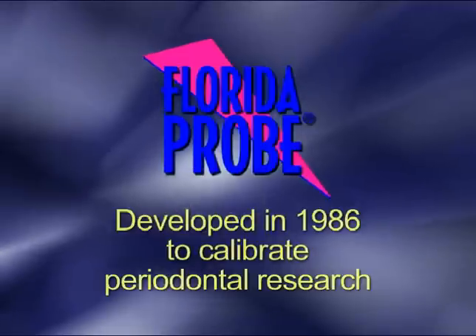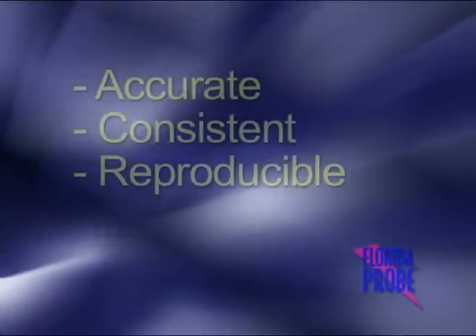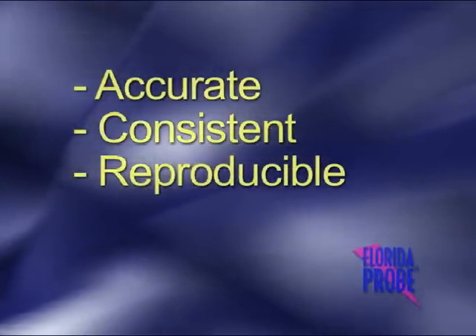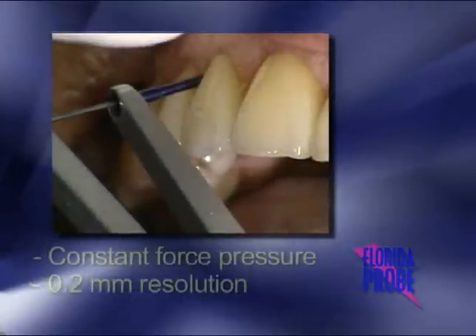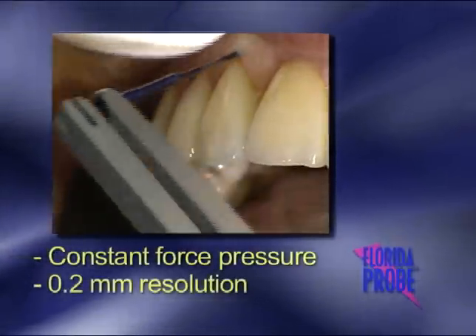The Florida Probe is not a new technology and, in fact, was first developed over 20 years ago to calibrate periodontal research. Where traditional probing is inherently inaccurate, Florida Probe was developed to collect accurate, consistent, and reproducible data from multiple clinicians by use of constant force pressure and the computer reading the measurement to .2mm resolution.